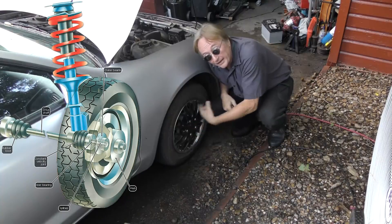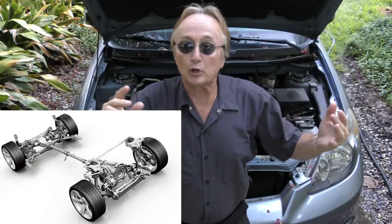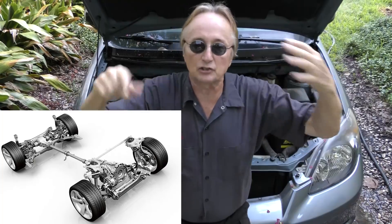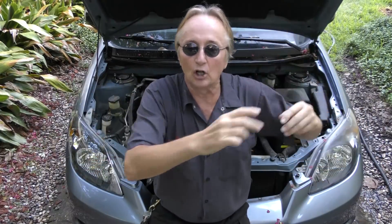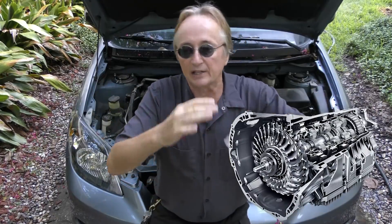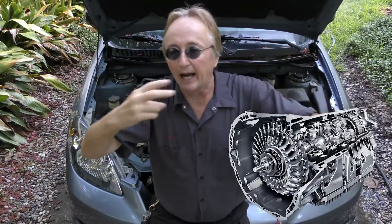Wheel bearings create drag and friction, and you lose horsepower through that too. Within the drivetrain — the part that goes from the engine to put power to the wheels — the main loss is inside the differential and your final drive. You get further losses from inside the transmission itself, which generates heat from gears spinning around, and heat is inefficiency, so you lose horsepower.